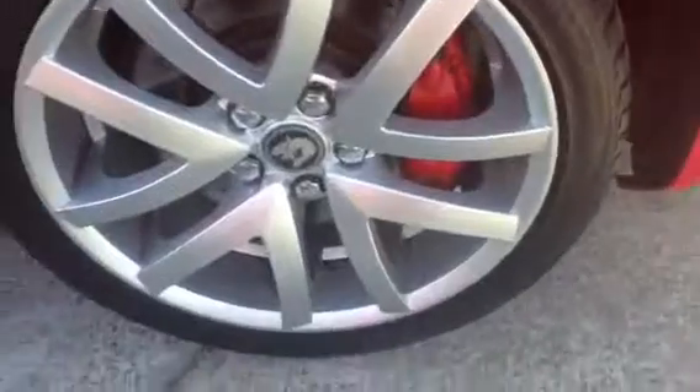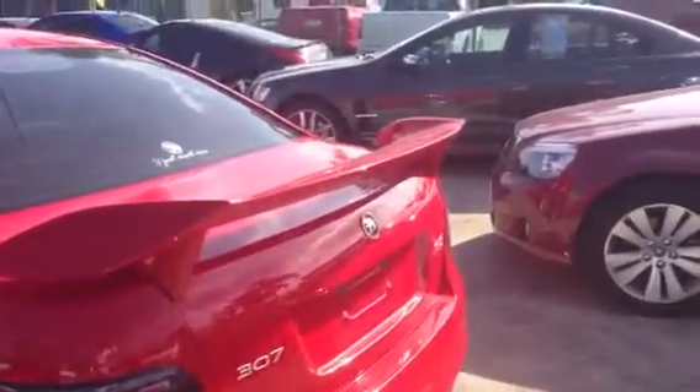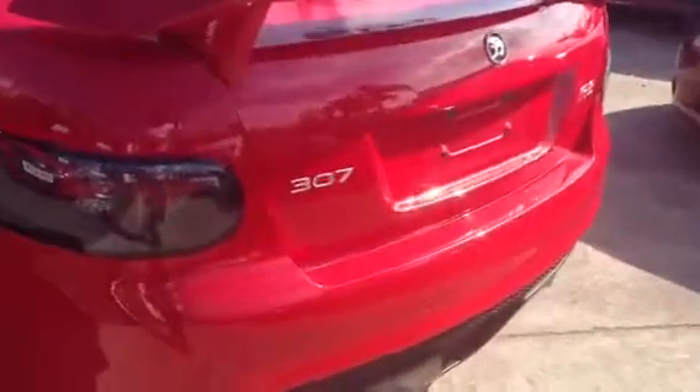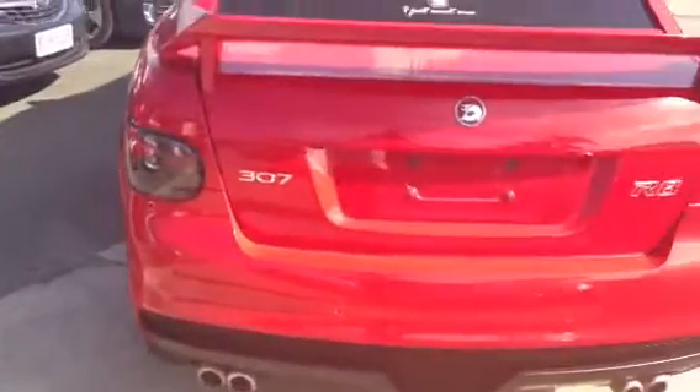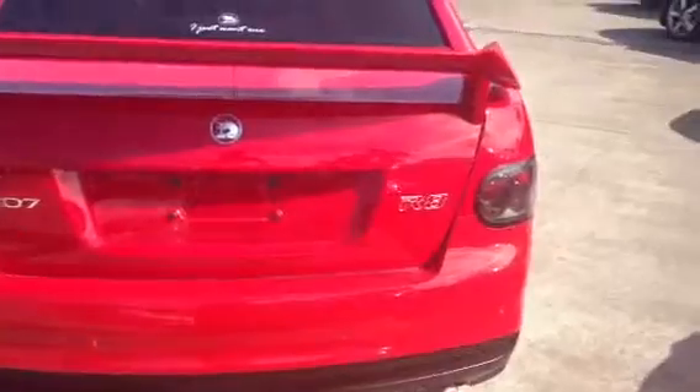This is your rear passenger side alloy — once again showing you the tread on the tires. It is a brand new tire and the alloy is in great condition. Moving around to the rear: you've got your HSV wing, your 317-kilowatt badge, and your R8 badging.